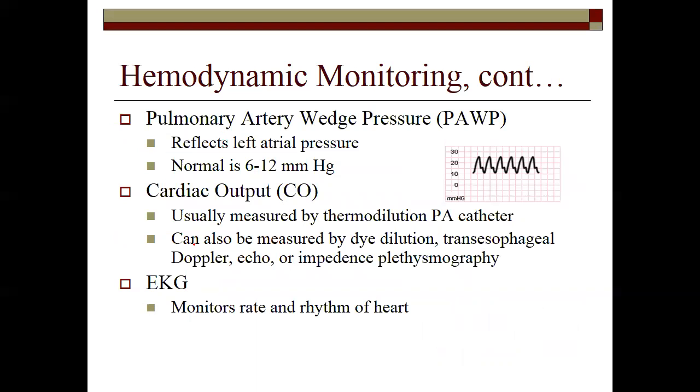A pulmonary artery wedge pressure reflects the pressure in the left atrium — it's normally 6 to 12 millimeters of mercury, not very high. This is the low-pressure system coming from the right side of the heart going to the lungs. Basically this is measuring how much pressure is being received into the left atrium — this is where we're starting to see what our left system is starting with.